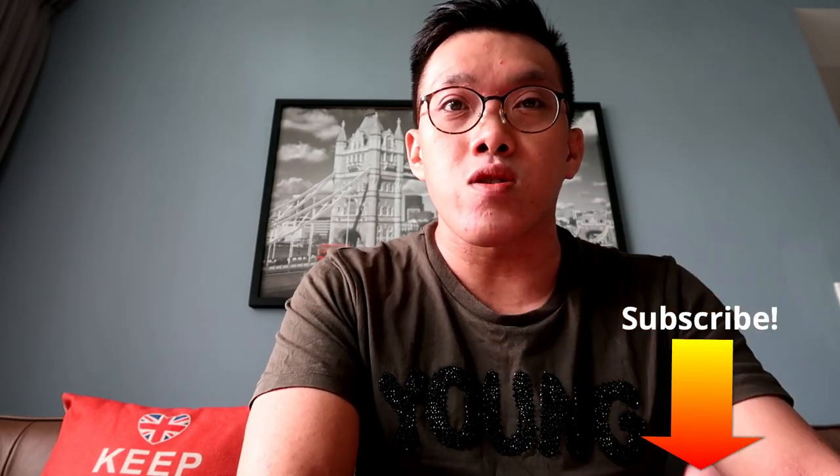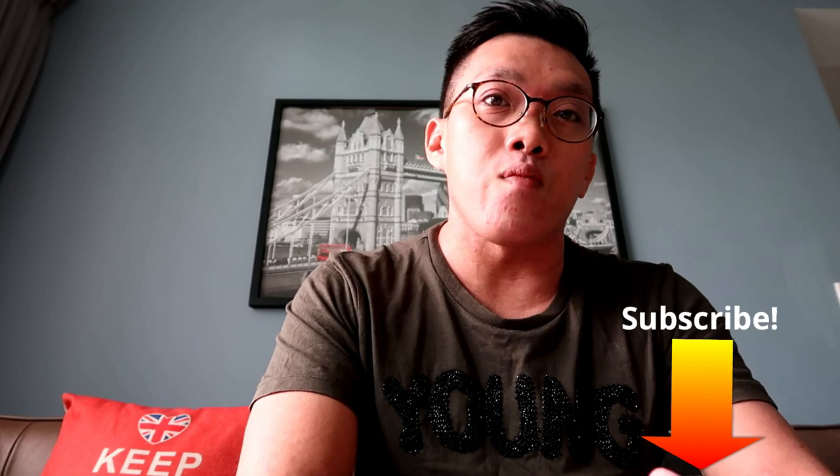Welcome to another Review Thursday where we do property reviews and upload to our YouTube channel. If you are watching this for the first time, please hit the subscribe button so you can get updated every time we upload new videos on property reviews or site visits.